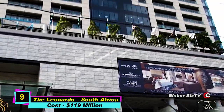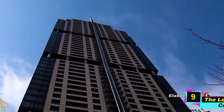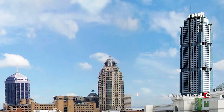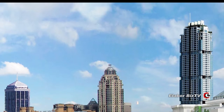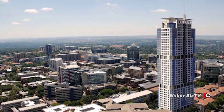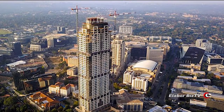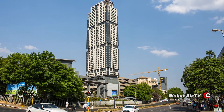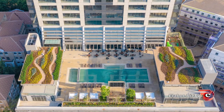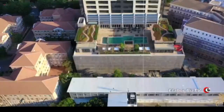At number 9 is The Leonardo in Sandton, South Africa, costing $119 million. The Leonardo is a 55-floor building standing at a height of 768 feet. Construction commenced in 2015 and was completed in 2019. A property of the Legacy Hotels, the building serves several purposes, housing shops, commercial offices, penthouses, restaurants, conference rooms, bars, swimming pools, and a ground-level podium — all open to members of the public who wish to enjoy its luxurious facilities.